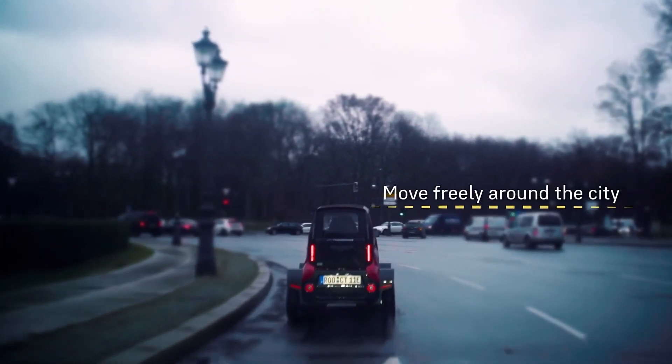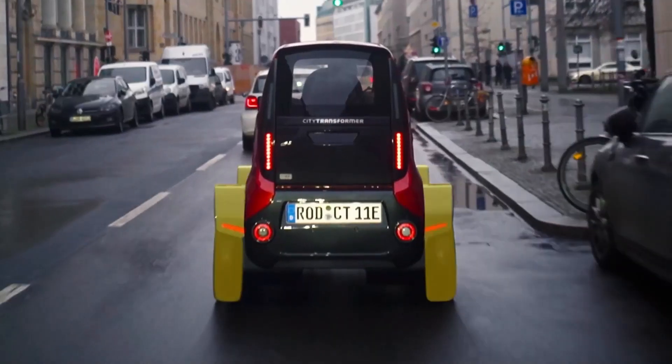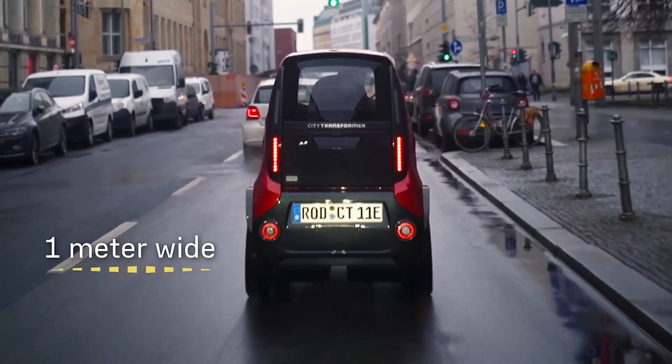The technology is called active width adjustment. When you maneuver in the city you can be in a 1.4 meter wide mode — the platform is 1.4 meter — and you can maneuver more easily, you're more stable, you're confident. You get the whole feeling of like you're driving in a regular vehicle. But when you need to outsmart traffic or look for a parking space, you decrease the whole platform to 1 meter, which is actually the width of a motorcycle.